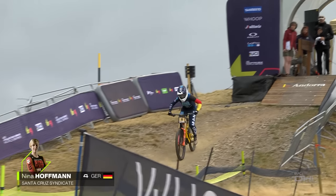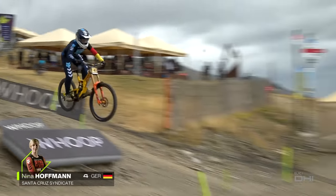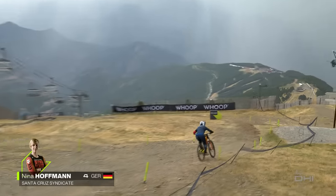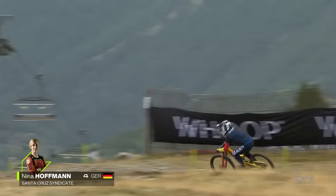Nina Hoffman then leaves the Starhut for the Santa Cruz Syndicate — the German rider. She loves speed! Disappointed at the UCI World Championships in Fort William a couple of weeks ago.